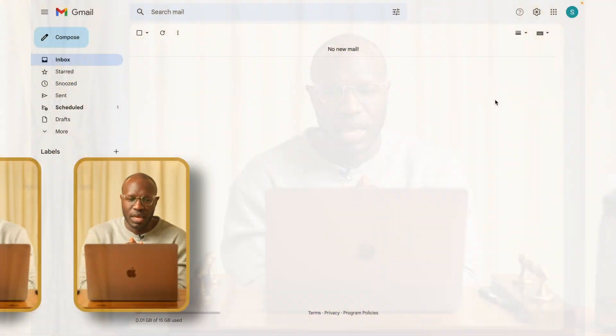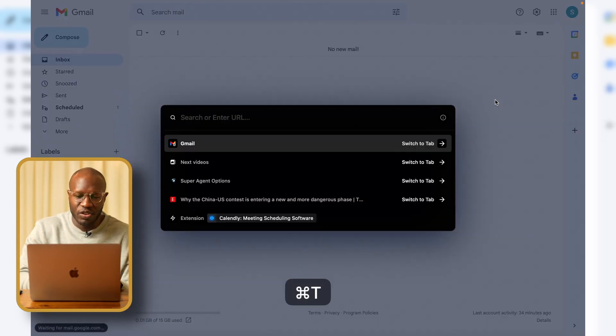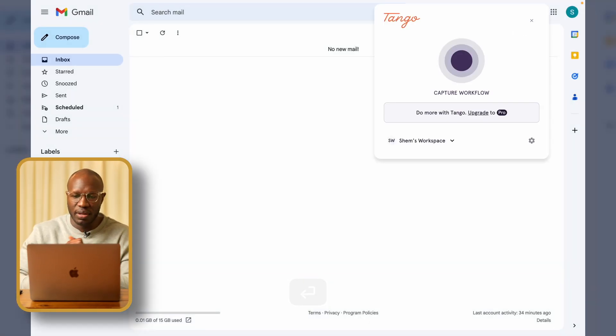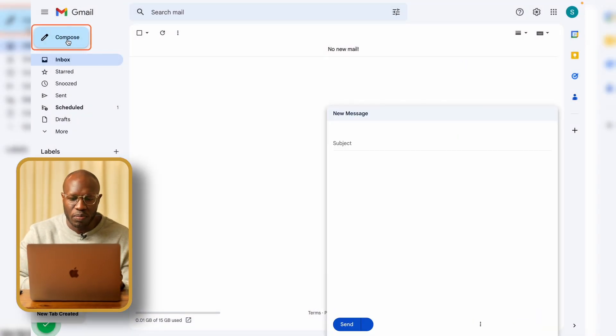The next extension is called Tango. Tango is an extension that lets you create instructional manuals instantly. I made a video earlier about Scribe, which does the same thing, but Tango is particularly interesting because it allows you to edit the instruction manual after it's been created. I'm going to show you a quick scenario of how Tango works — I'll go to my email and do a quick tutorial for how to schedule an email.